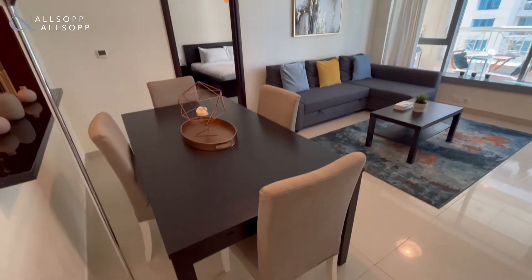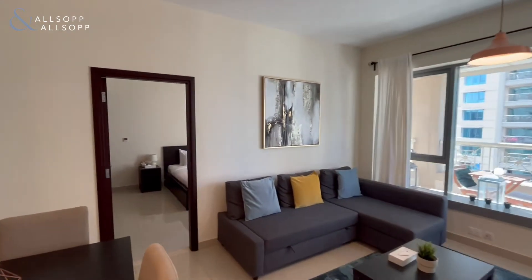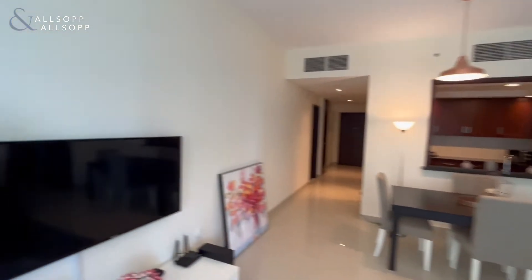Hi, this is Elliot from Allsop and Allsop Real Estate, and here we have a fully furnished two bedroom apartment in 29 Birch Boulevard. As you can see, everything you need in the apartment will come fully furnished to a really high standard.